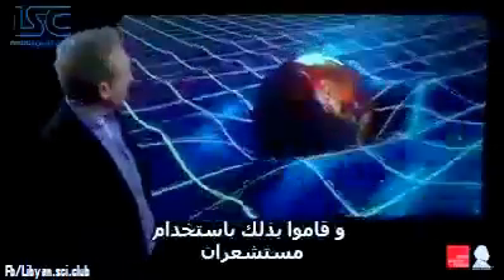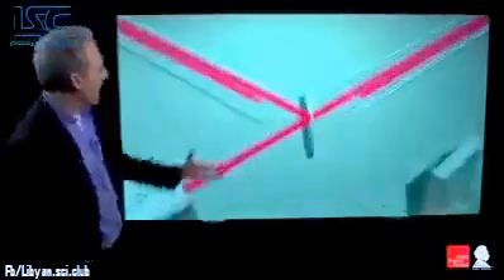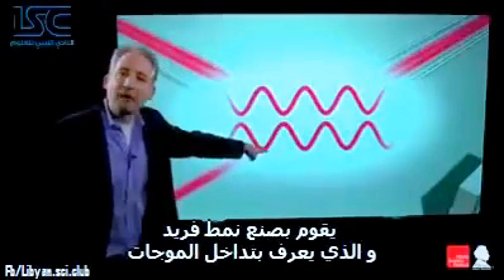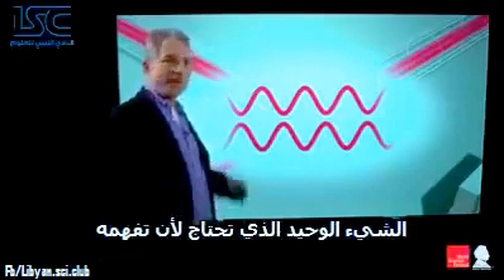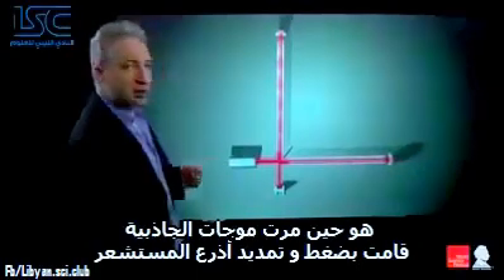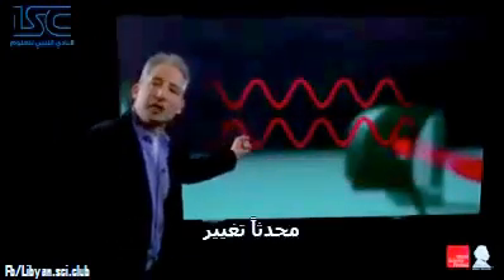But that is what the LIGO team has now achieved. And they did it with two detectors — one in Louisiana, the other in Washington State. These detectors fire laser beams along two four-kilometer-long evacuated tunnels. And when the light recombines, it creates an iconic pattern known as an interference pattern. If a gravitational wave were to roll by, it would squeeze and stretch the arms of the detector, and that would have a measurable impact on the interference pattern, causing it to shift.